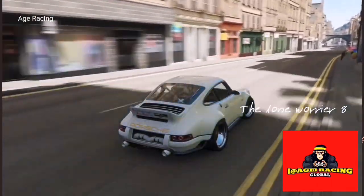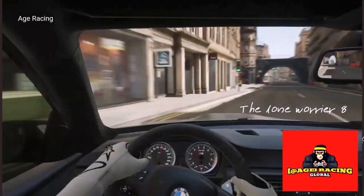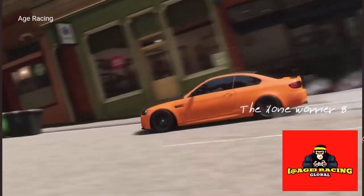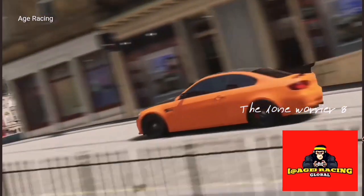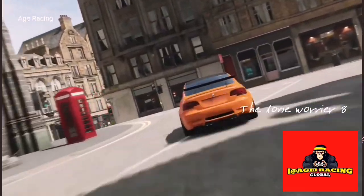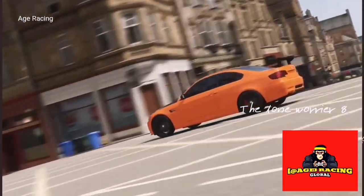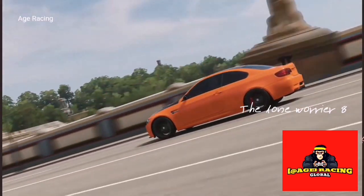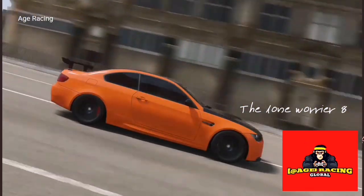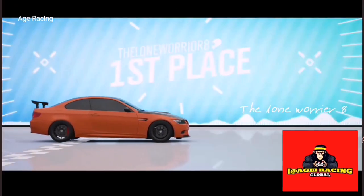Lined up for you today we've got a couple of speed traps, speed zones. We've got a fantastic second position in the world in one of our dirt tracks. We've got road courses — you know how we do. We attack those leaderboards. I am DJ Ari, this is Age Racing, and let's get on with today's content.